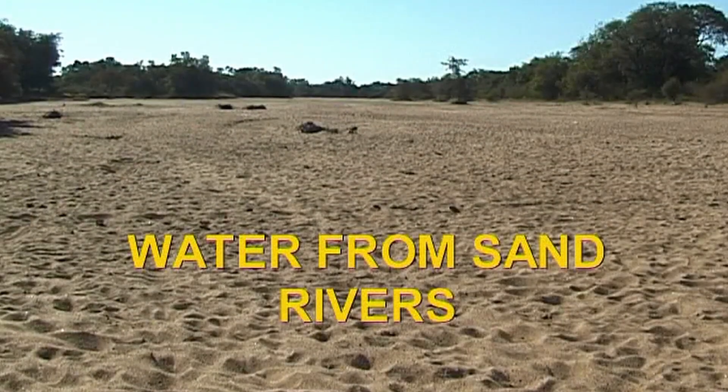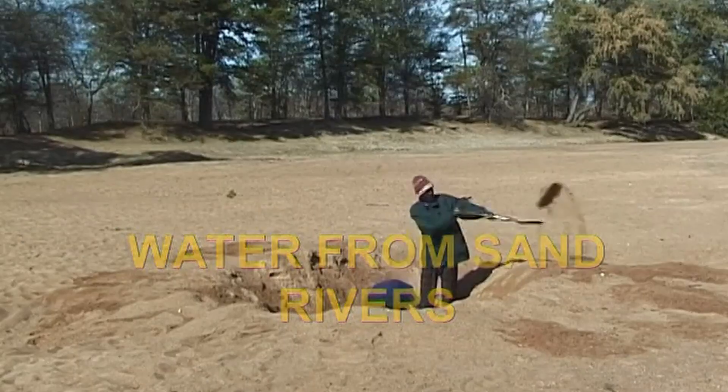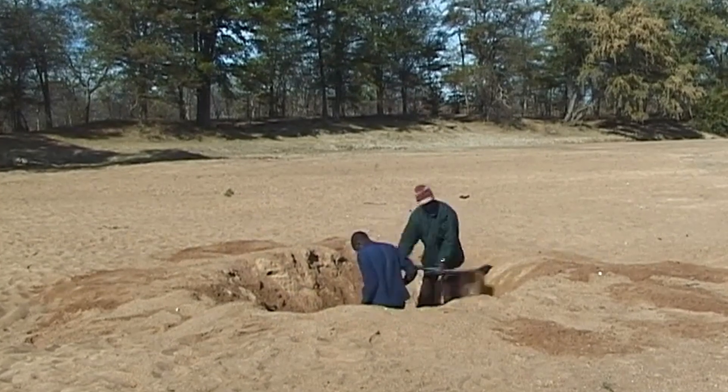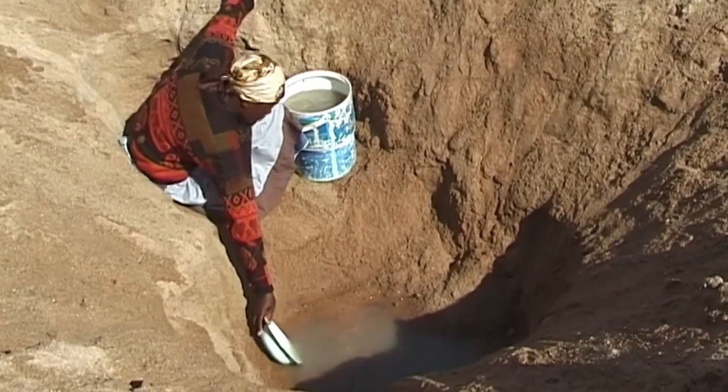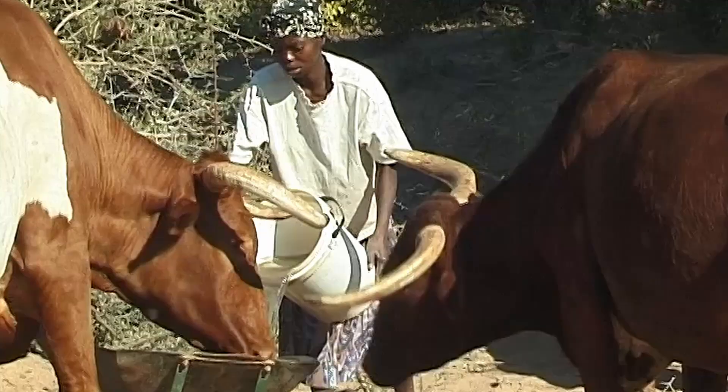In drought-prone western Zimbabwe, rivers flow for only a few days a year. Traditionally, people have dug wells in the sandy riverbed. But when it does rain, floods fill the wells with sand and mud, so they must be re-dug in the next year.